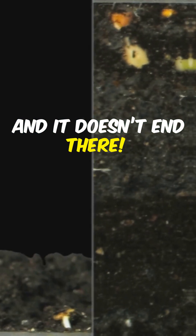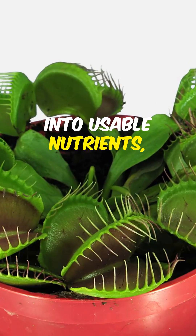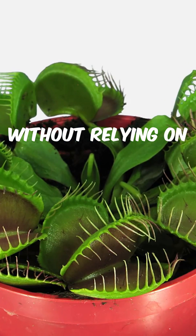And it doesn't end there. The corkscrew plant breaks down its catch into usable nutrients, fueling its growth without relying on the soil.